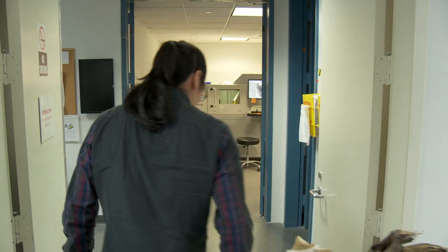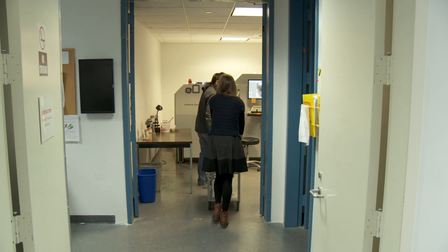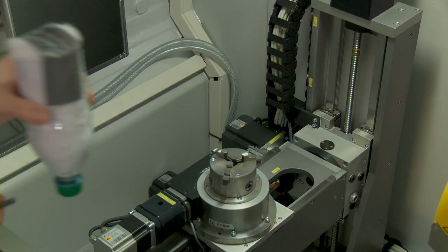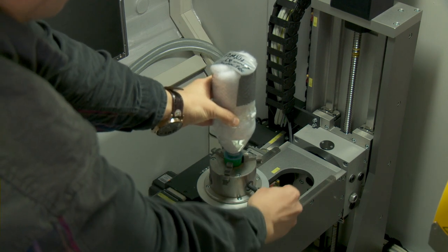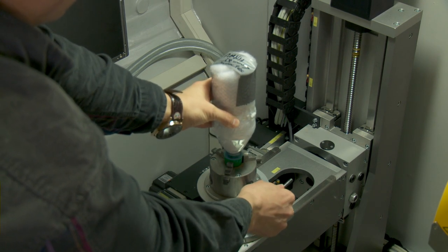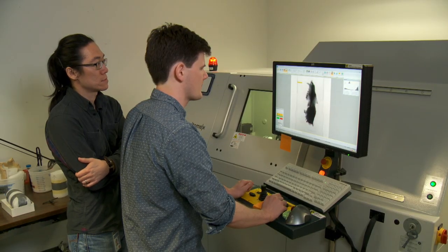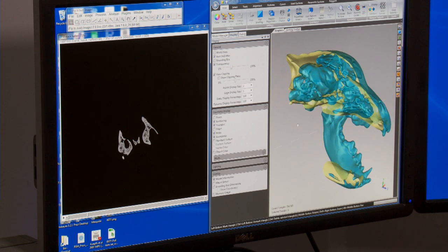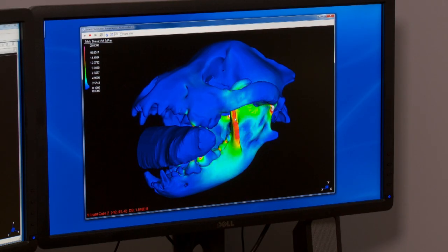CT scanning is very critical for my research because in order to bring some of these extinct animals back to life and look at how they fed, we really need to have a good sense of the anatomy — the anatomical features both inside and on the surface of the skulls. We can then use that virtual information to build models in a computer, which we use to conduct feeding simulations for both living and extinct species.